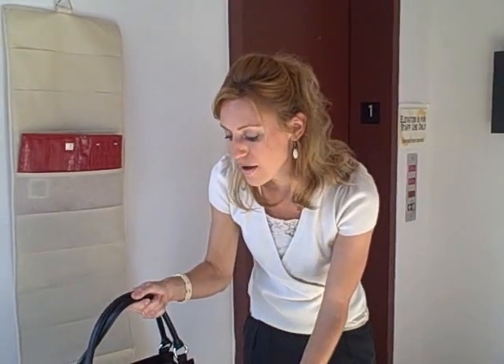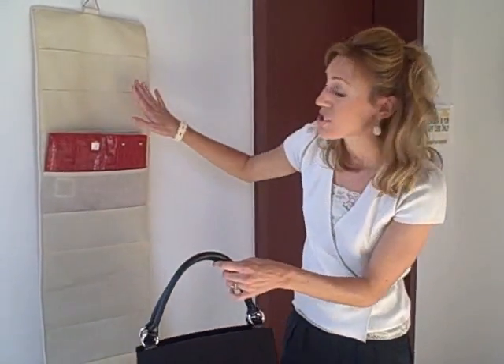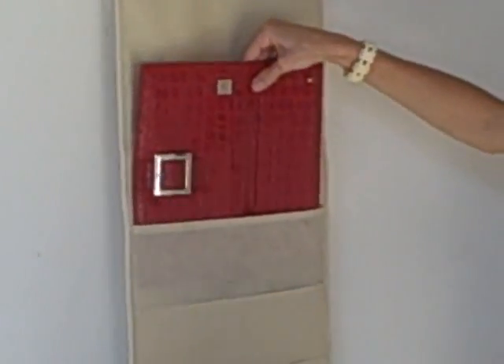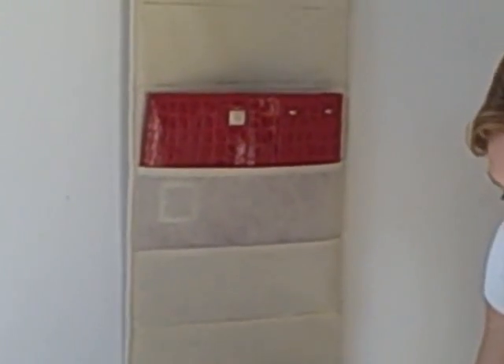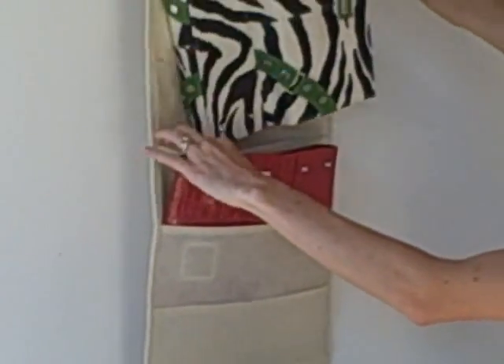Another awesome thing about Michi is once you have a bunch of different shells, or even just a few, you can get a Michi organizer for your closet. Each shell you just fold it once, stick it into your organizer, and then any time you need a different shell, you know exactly where to get it and which one you would like to pick.